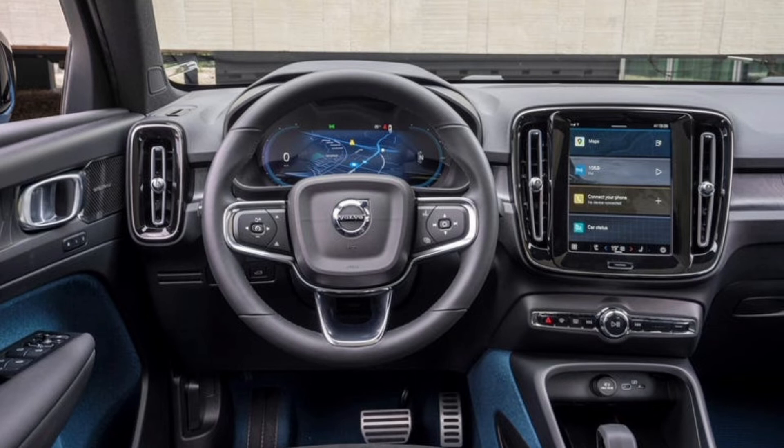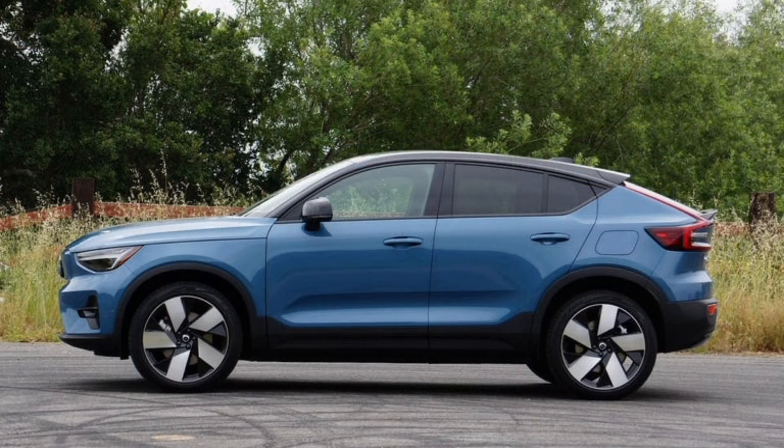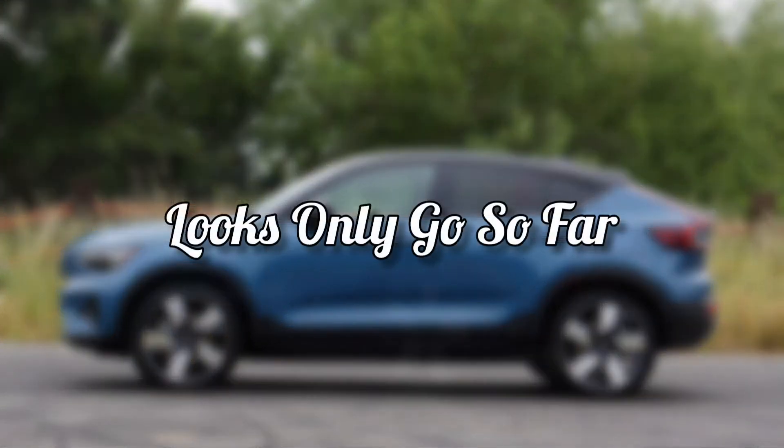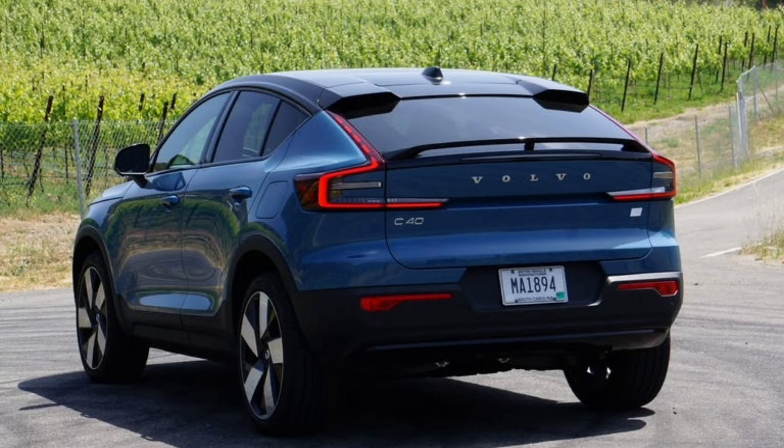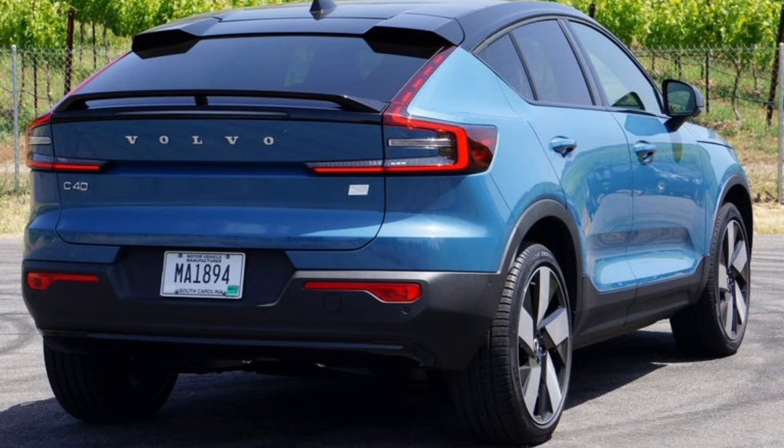The Tesla Model Y — in many ways still the EV-SUV benchmark — outperforms the C40 across the board however it's configured: it's quicker to 60, stops shorter, and holds the road better. The C40's 226-mile range rating isn't competitive when you consider the Model Y Long Range can cover more than 100 additional miles. Its 150-kilowatt charge rate is slow too, now that rivals like the Genesis GV60 can absorb electrons at 235 kilowatts. Last year, Volvo boosted the XC40 Recharge's range from 208 to 223 miles via a software update, so more miles could eventually be coded in.